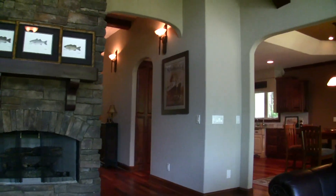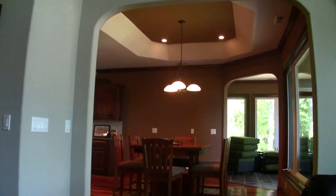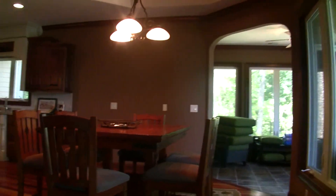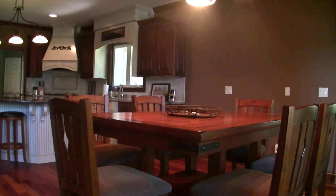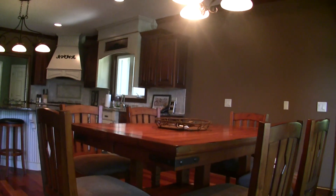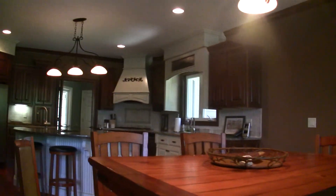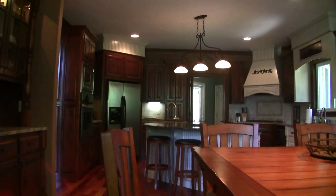We came in through the foyer at the front door into the gathering room. Let's walk back into the kitchen and get a feel for it. The kitchen is open — we've got a table here for six, and with the size of this room you could put a larger table. All the conversation can flow between the kitchen, dining room table, and gathering room — it's got a great flow pattern.